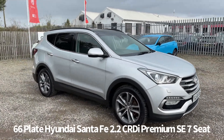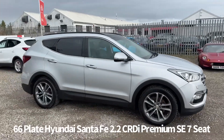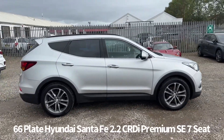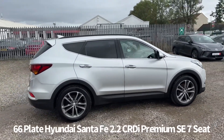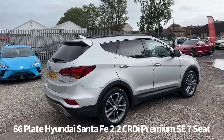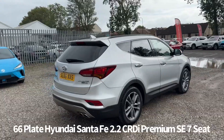Welcome to the Fraser's Cars video walk round for this Hyundai Santa Fe we now have available. This is a 66 plate Hyundai Santa Fe 2.2 CRDI Blue Drive Premium SE, 5 door 7 seater, finishing in silver. It's covered just coming up for 85,000 miles.